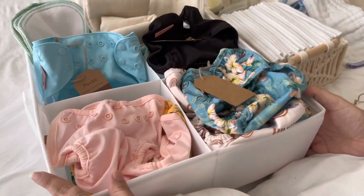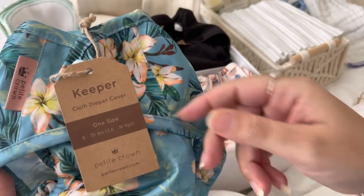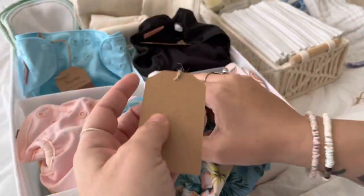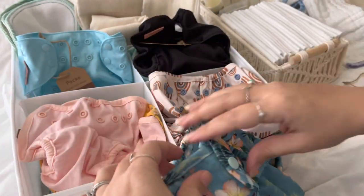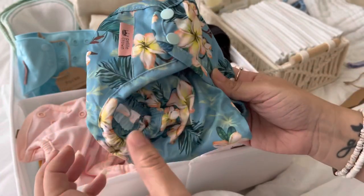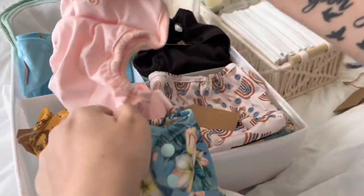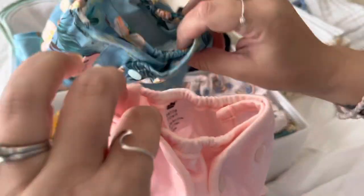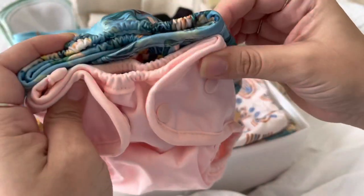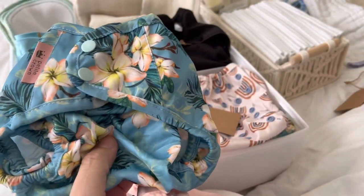The next size we got are the one-size keepers — these cover eight to thirty-five pounds. I love the pulmonary flower print. When you get to the one-size, it has two snaps here which I love. I sized this one down to the smallest using the crossover snaps. I wanted to compare the waist — the smallest waist on the one-size and the newborn are almost the same, maybe about a centimeter difference.